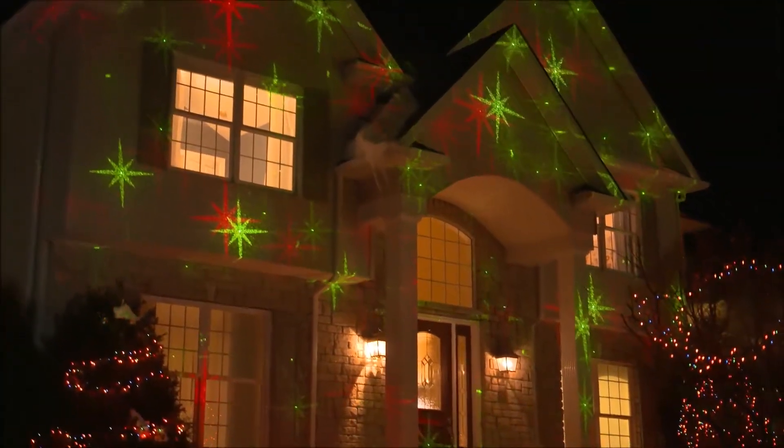I love these lights! The moving images are so bright and clear, it instantly brings the holidays to life. My home has never looked so festive.